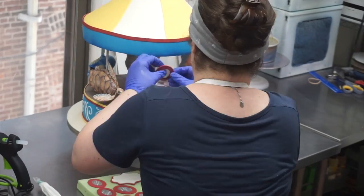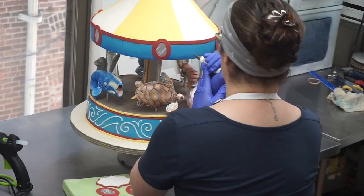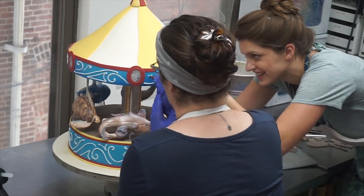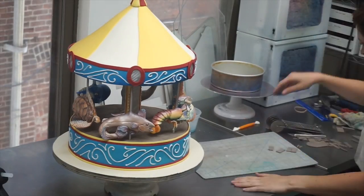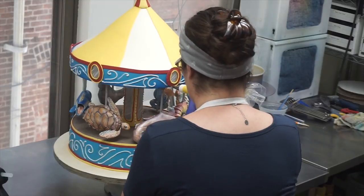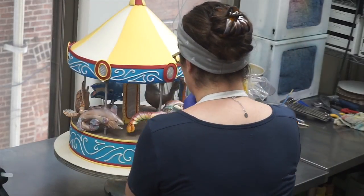Then I had Kathy come back and lend more of her piping skills to the top of the carousel to mimic the bottom. Then we just have the final details — mirrors and additional piping for lights and stuff.